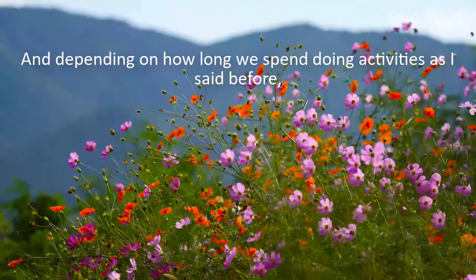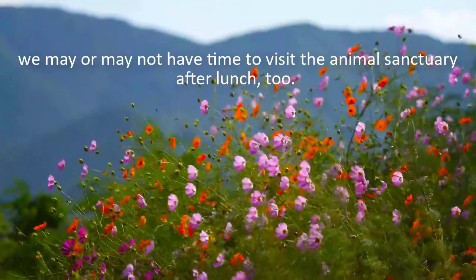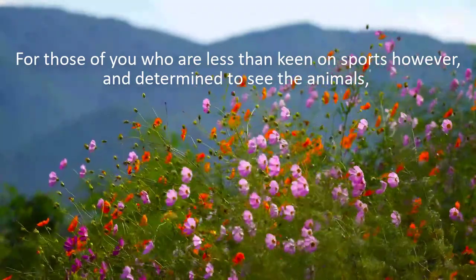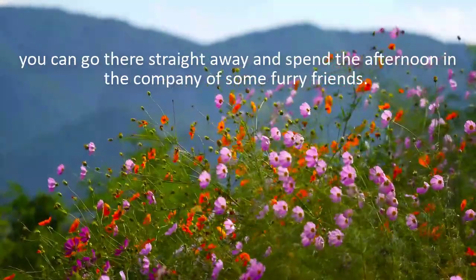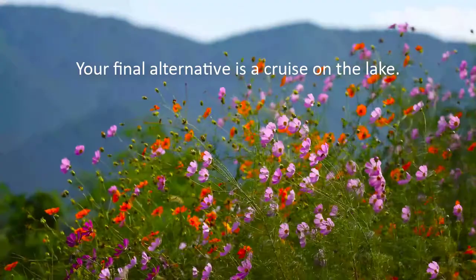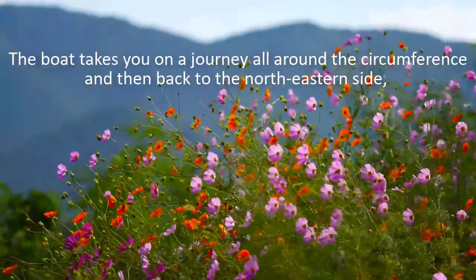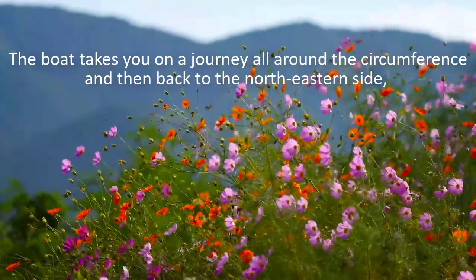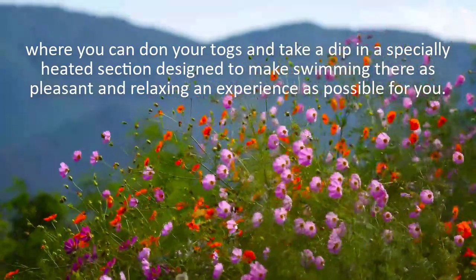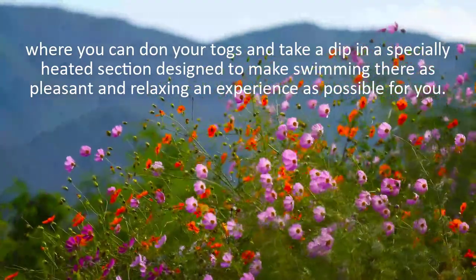Depending on how long we spend doing activities, we may or may not have time to visit the animal sanctuary after lunch. For those of you who are less than keen on sports and determined to see the animals, you can go there straight away and spend the afternoon with some furry friends. Your final alternative is a cruise on the lake. The boat takes you on a journey all around the circumference and then back to the northeastern side, where you can take a dip in a specially heated section designed to make swimming there as pleasant and relaxing an experience as possible.